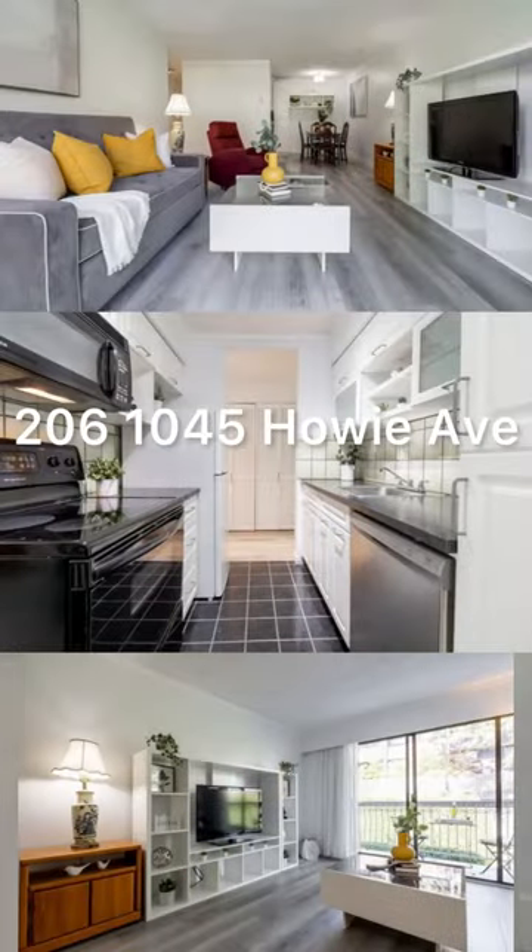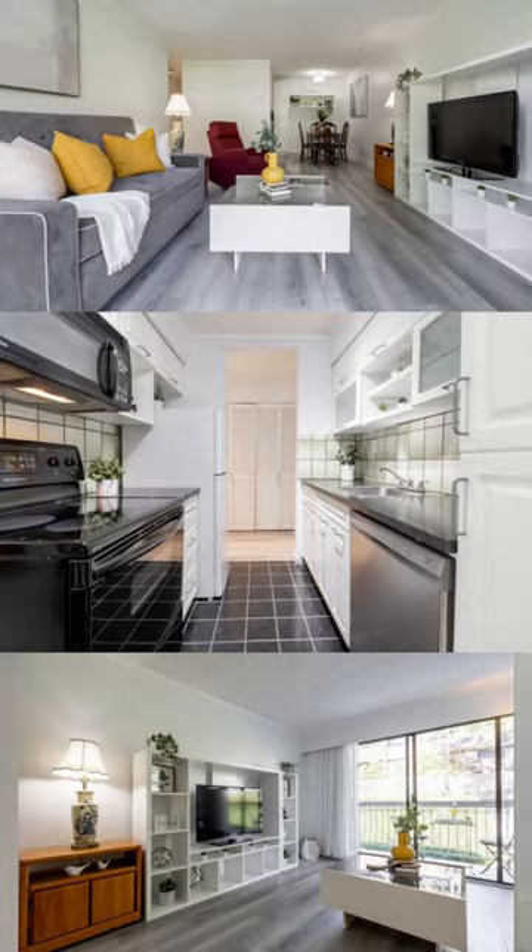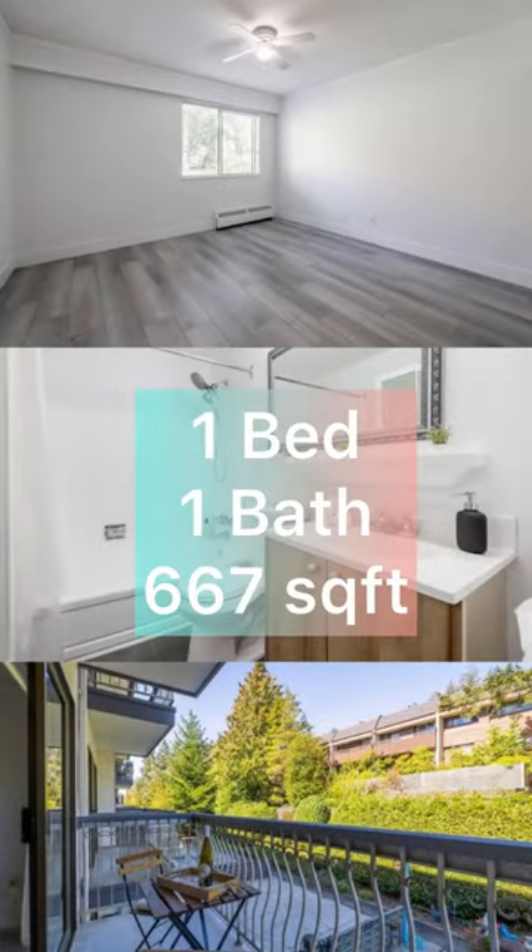This is the best one-bedroom unit in Coquitlam under $350,000. It is unit 206, 1045 Cowie Avenue. This is right off Austin Avenue. It's a one-bedroom, one-bath, 667 square feet.